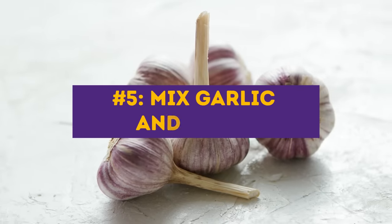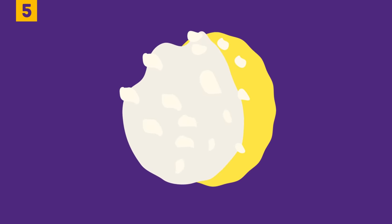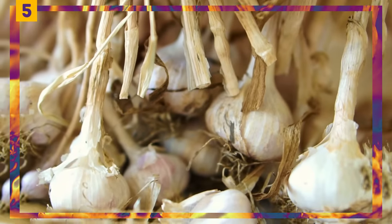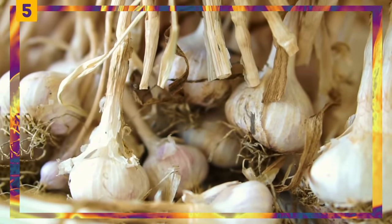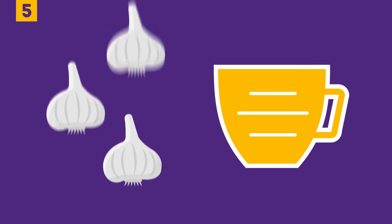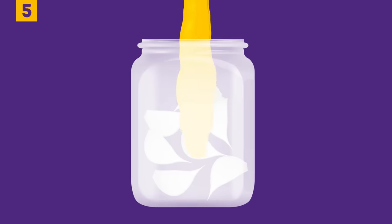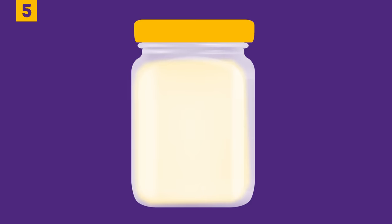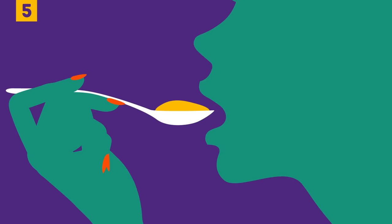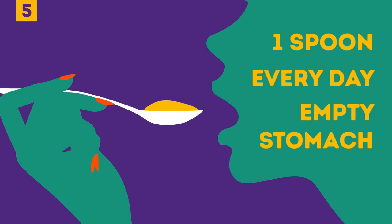Number five: mix garlic and honey. It sounds like a terrible idea, but a garlic and honey combo can do remarkable things for your body. Honey is extremely beneficial for our looks, and garlic is a superfood that stops pre-fat cells from turning into full-fledged fat cells. You'll need three to four garlic heads and one cup of raw honey. Separate the cloves, peel them, put them in a small jar, and pour honey on top to cover completely. Let it infuse for a couple of days, then take a spoonful every day on an empty stomach.